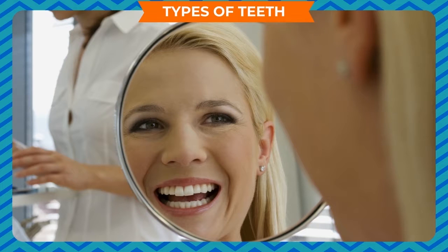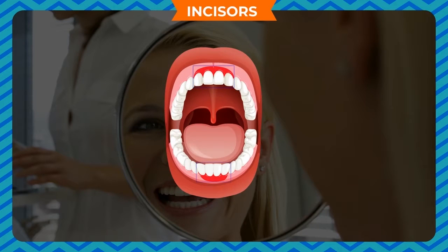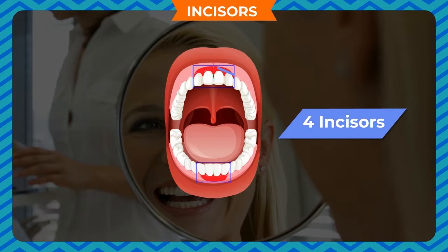Types of Teeth. Have you looked at your teeth carefully in the mirror? We have 4 different kinds of teeth in our mouth. They have different shapes and different uses. Incisors — look at your front teeth carefully. We use these sharp teeth for cutting and biting our food. They are called incisors or cutting teeth. We have 4 incisors in the upper jaw and 4 in the lower jaw.